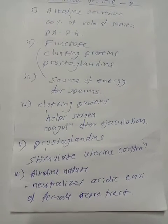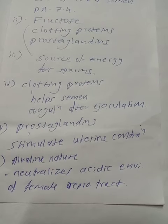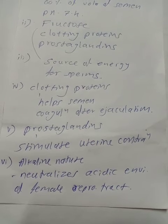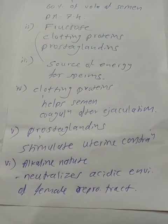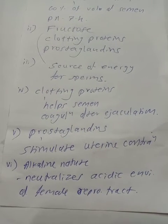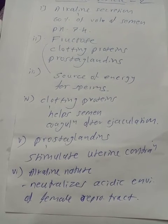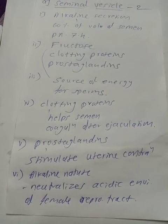The alkaline nature of semen is helpful in neutralizing the acidic environment of the urethra as well as the female reproductive tract, which would otherwise inactivate and kill the sperms.